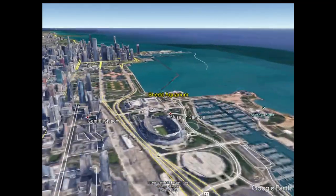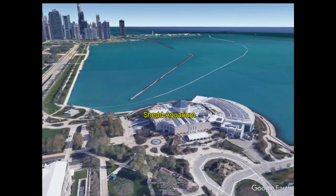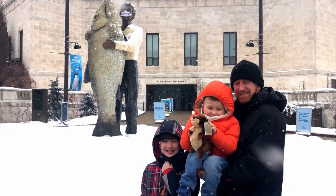The Shedd Aquarium opened in Chicago in 1930, and its spectacular exhibits bring guests face-to-face with incredible sea life from around the world.